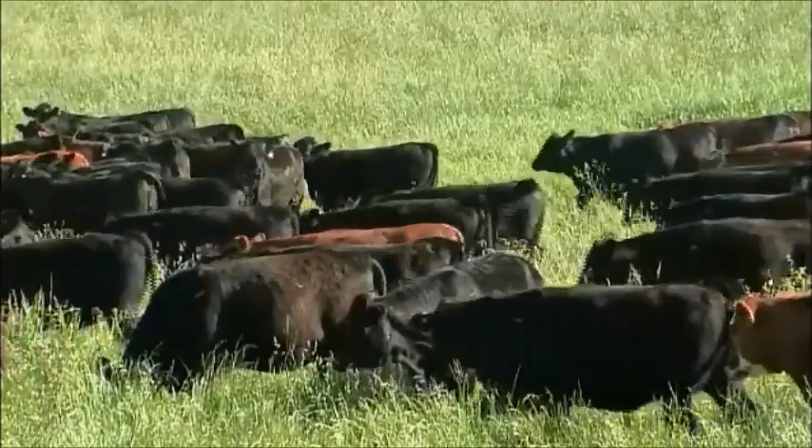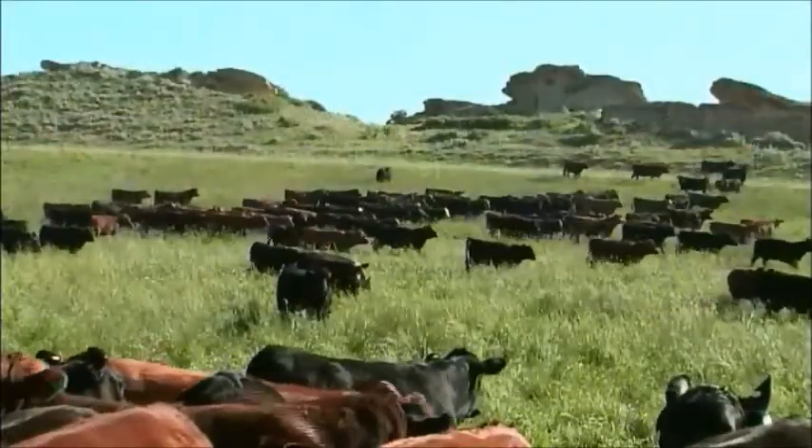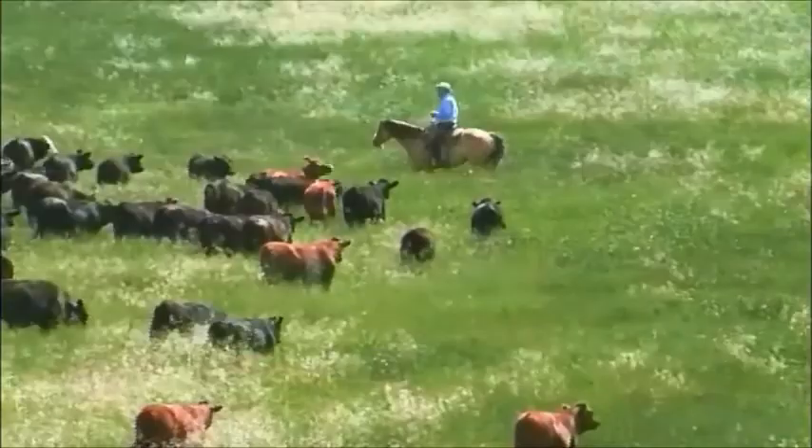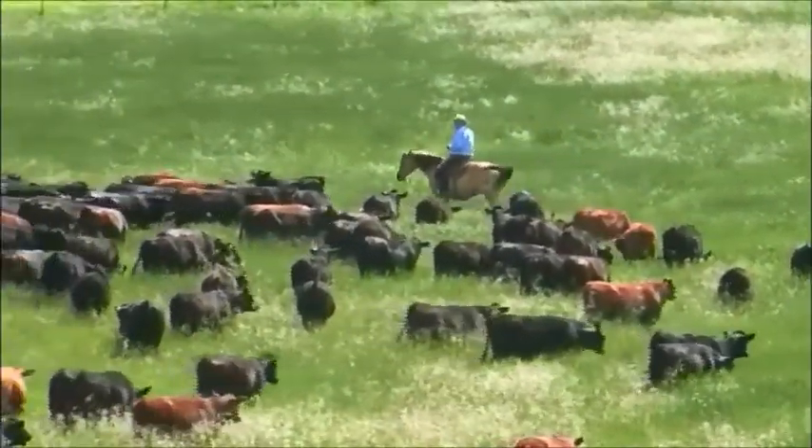We typically run about 11,000 mother cows and we use a composite breed. These heifers around me now are examples of replacement heifers, and they're about three-quarter English and a quarter continental. Today, Padlock is led by Wayne Foshholds, who manages all the resources of the ranch with an eye toward long-term sustainability.